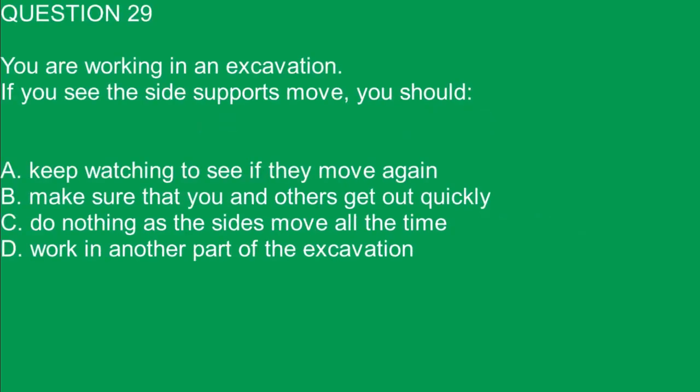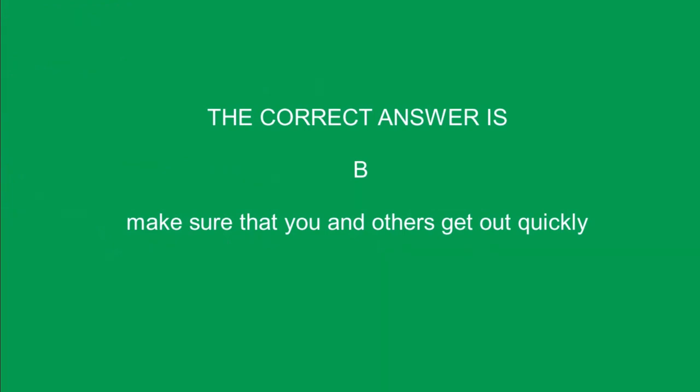Question 29. You are working in an excavation. If you see the side supports move, you should: A. Keep watching to see if they move again. B. Make sure that you and others get out quickly. C. Do nothing as the sides move all the time. D. Work in another part of the excavation. The correct answer is B. Make sure that you and others get out quickly.